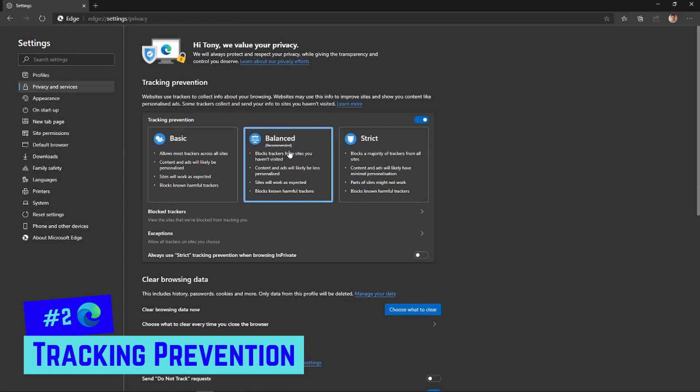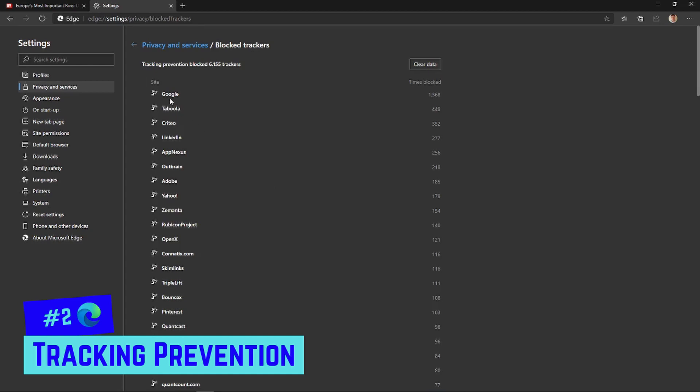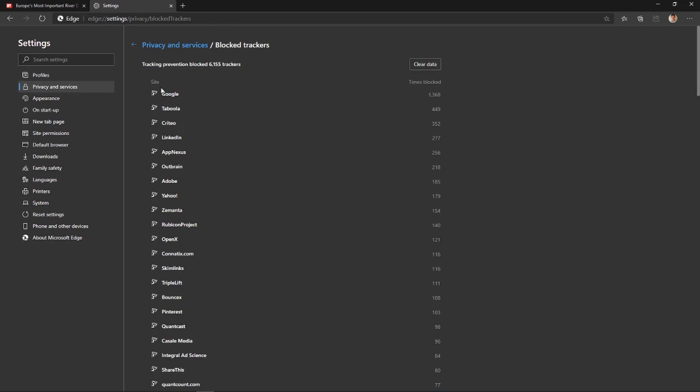It's set to Balanced by default. On Basic and Balanced, content is more likely to be personalized — Balanced only blocks trackers for sites you haven't visited, so once you visit a site those trackers won't be blocked. On Strict, it blocks the majority of trackers, though some parts of websites that rely on trackers may not work. You can also turn tracking prevention off entirely. Down here you can see what's been blocked — for example, Google — and how many trackers and from where.